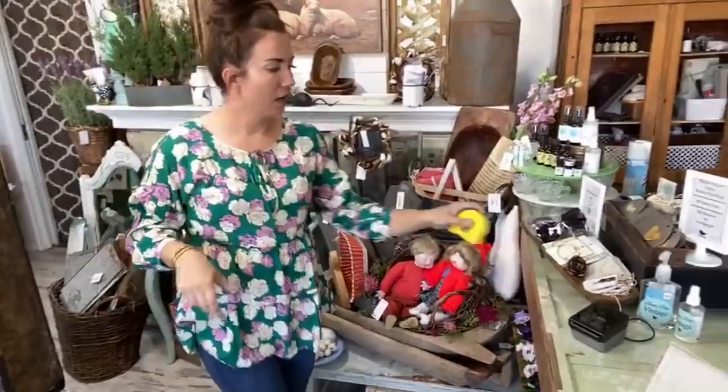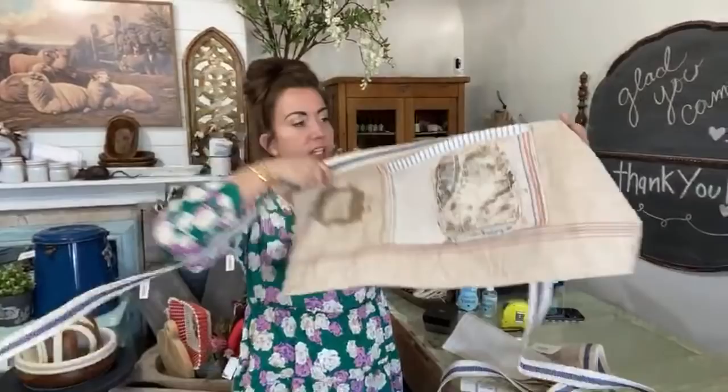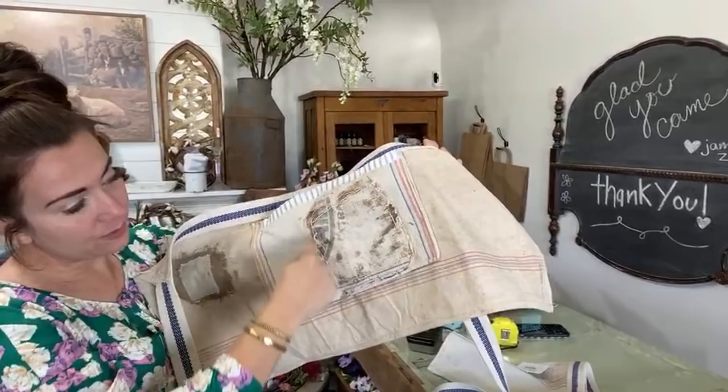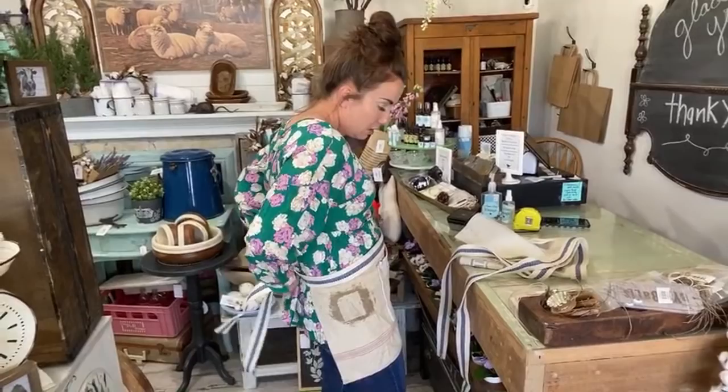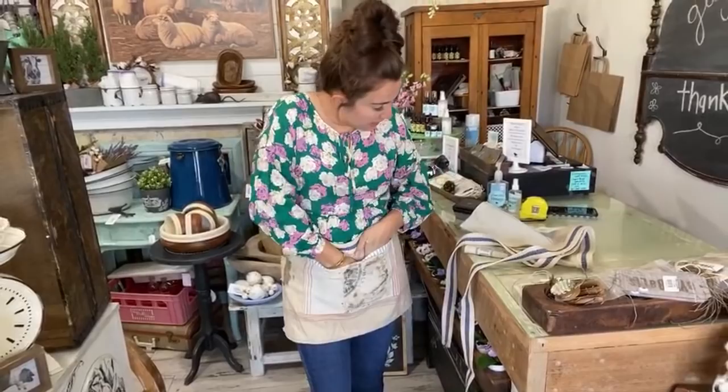Grain Sacks are live, I just dropped the link. This is Grain Sack B — this one is extra because Christy added the ticking stripe on the top, and it comes with this patch that was already on this piece, so she left that on there. This one's really fun — Grain Sack B. I love the patches, they're the best part. These you just tie around the back like so. This one has one big pocket, and Grain Sack A has two pockets.